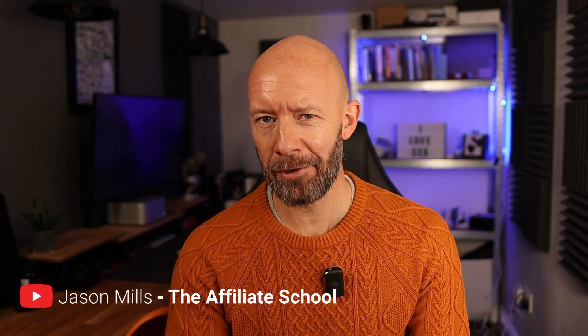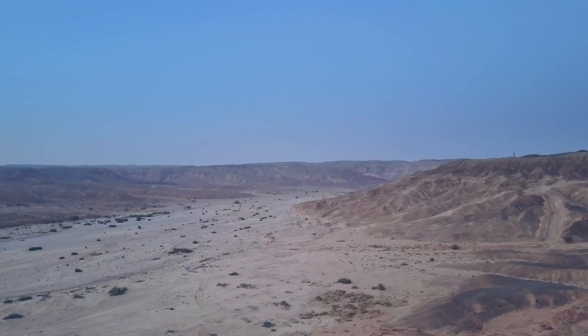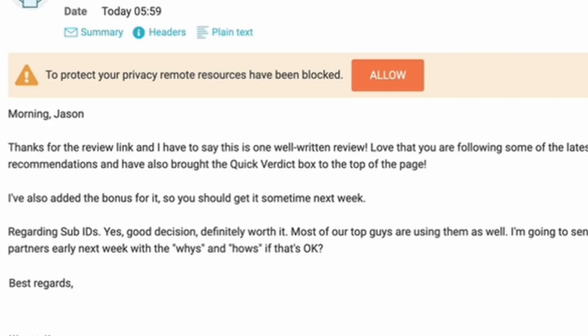We've all been there. We've spent hours researching a topic, writing about it, think we've nailed it, hit publish, and then nothing. It doesn't even make the top 10 pages of Google. Let's be honest, it takes time to nail the process. But after this email I received from my affiliate manager yesterday, I think I might finally have done just that.